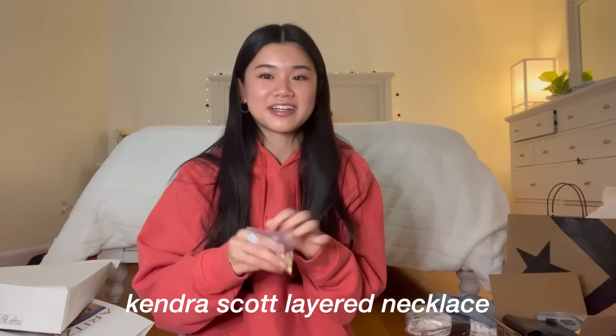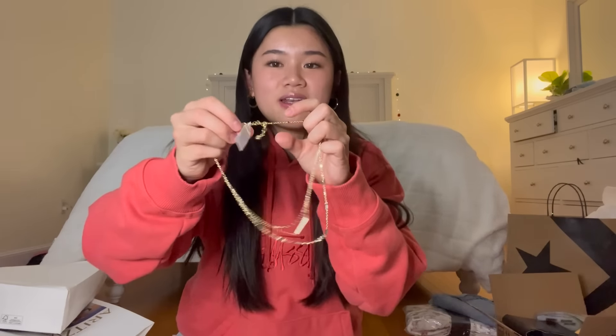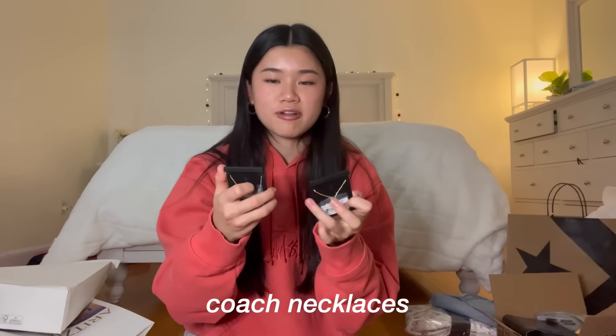From Kendra Scott, my mom got me this really pretty layered necklace that I asked for. It comes with three different necklaces that connect as one — it's so cute and pretty. Finally for jewelry, she got me this really pretty bracelet from Coach, which is a gold bangle with the Coach logo that you can open. She also got me two necklaces from Coach: one with interlocking circles and one with hoop circles. I don't have any necklaces like this so I'm really excited.